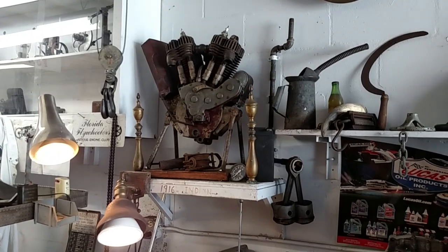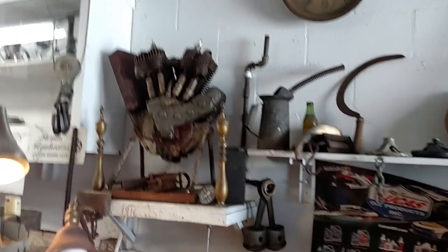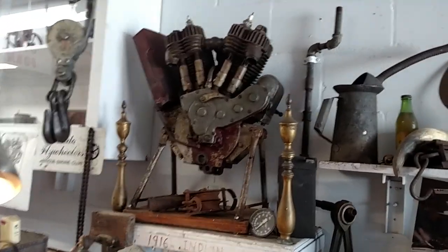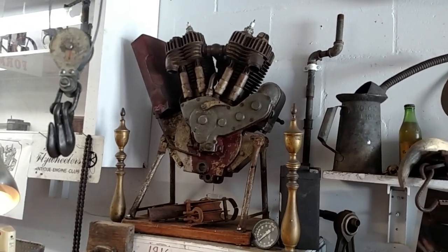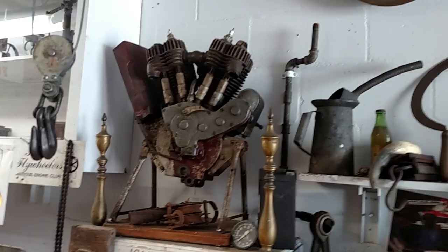There's a 1916 Indian Power Plus, pretty much complete. That's a nice little engine — you got the oil bag, you got the carburetor, got the magneto on it.